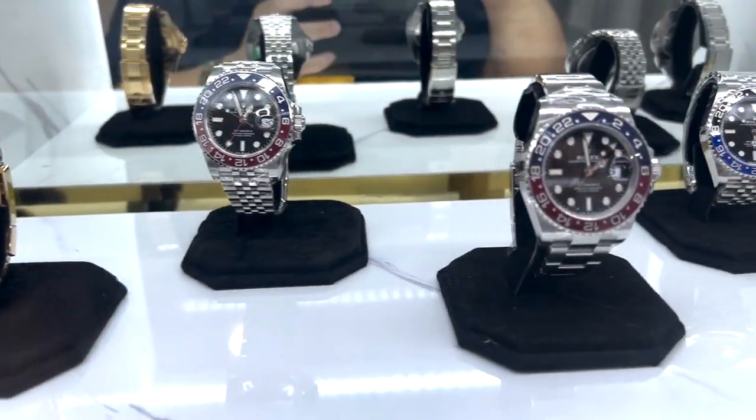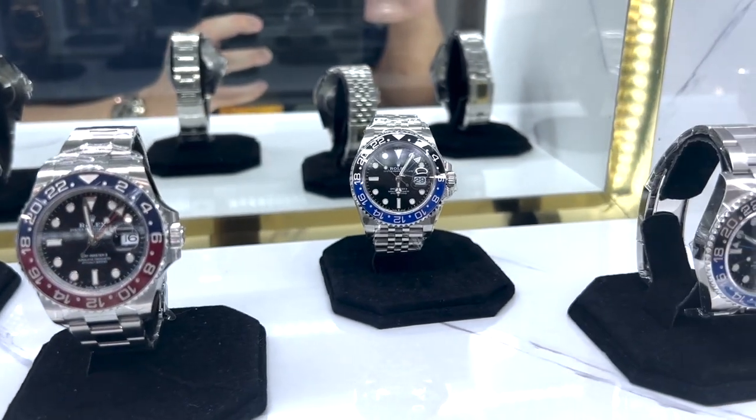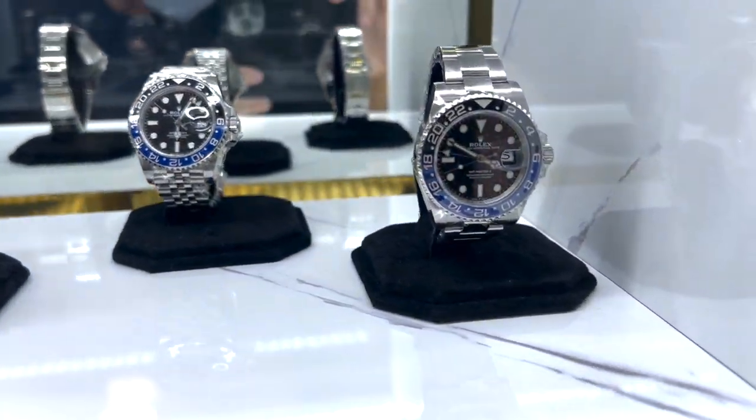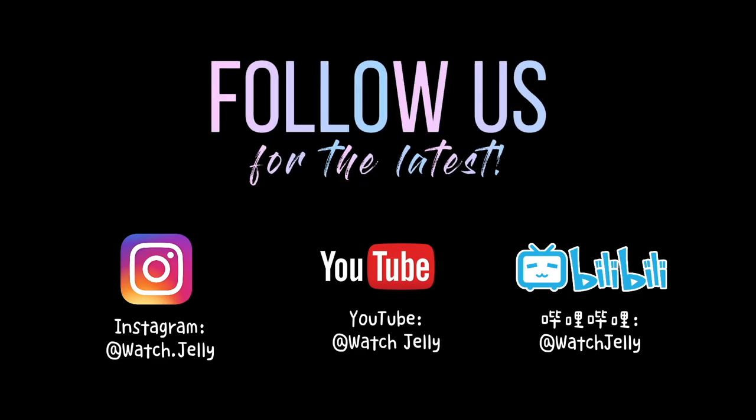Gold GMT — ooh! Thank you all for watching. This was Jali — please like, share, and subscribe. Do also follow us on Instagram and on Bilibili if you're in Mainland China. See you next time, guys. Peace out.